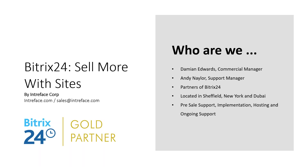We're located in Sheffield in the UK, and we have an office in New York and Dubai. We manage all pre-sale support, which includes providing you with a demo, advising you on which edition is best for your business, full implementation service including training and customization. Bitrix is available as a cloud or self-hosted, and we provide a telephone support service.